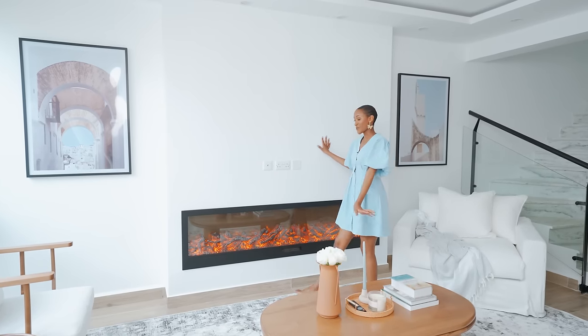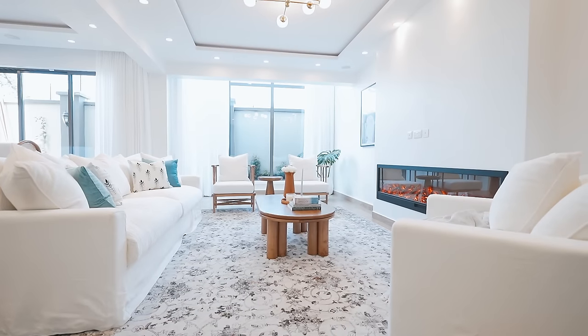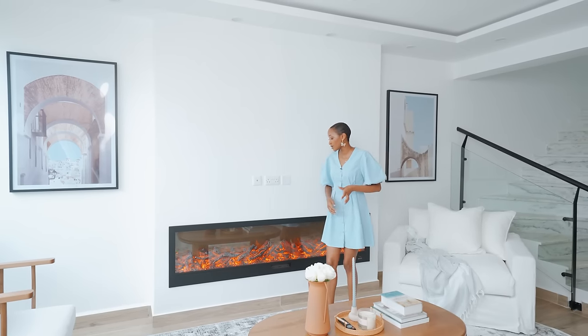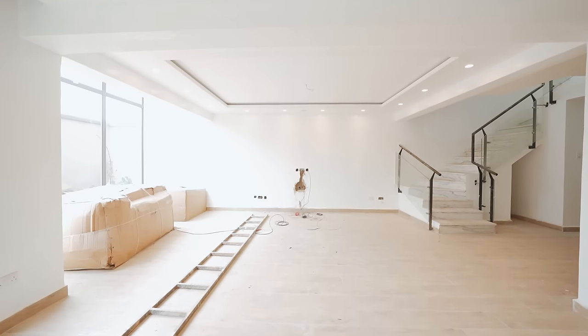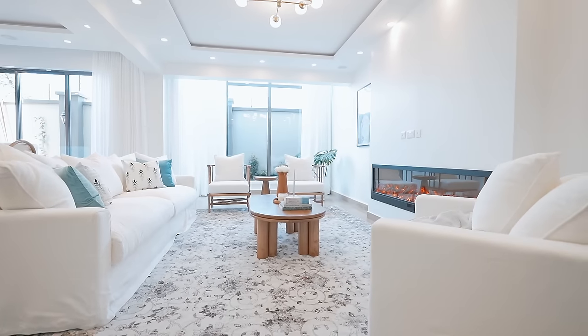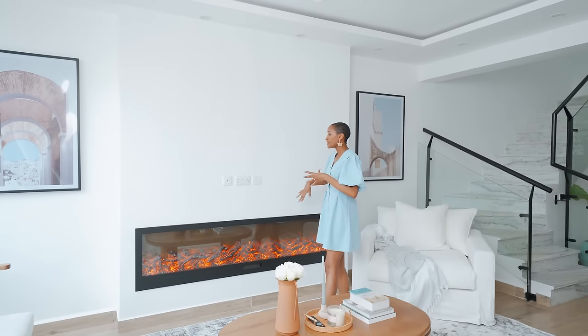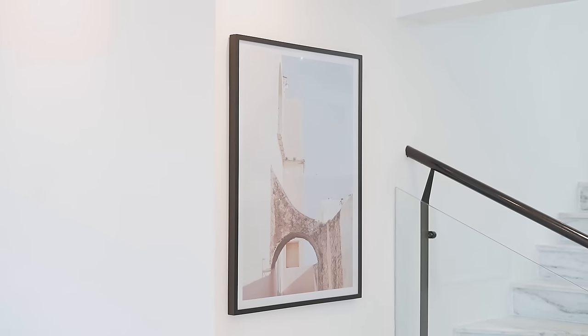Now let's talk about this focal wall. I wanted to create a resort feel with a modern touch, so we went with a modern fireplace. As you can see with the before, this was one long wall. We put up a gypsum structure that holds the fireplace and is also strong enough to hold the TV when they're ready. The empty walls on the sides felt dull, so we introduced some artwork — beautiful black frames to tie in with some of the black accents you'll see going up the staircase.